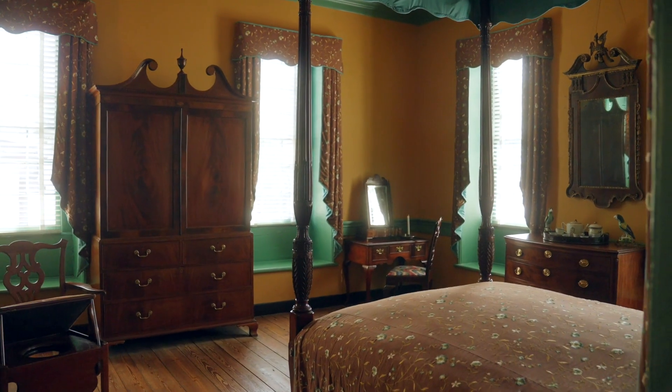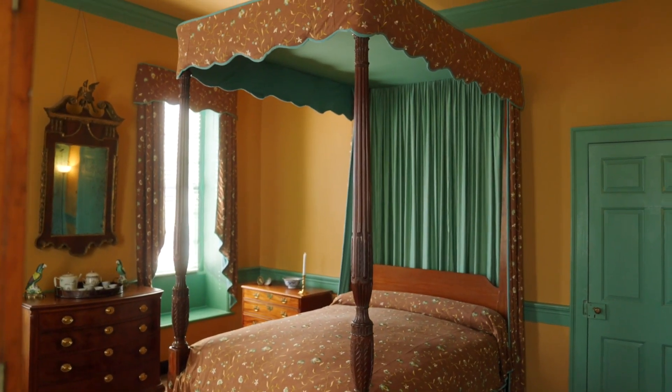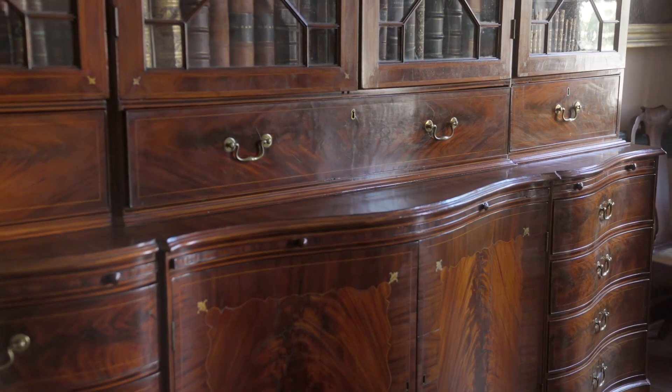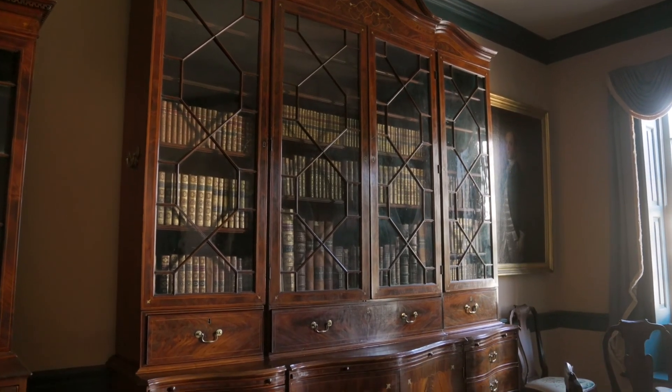Here you will see a superb collection of historic Charleston-made furniture, including the priceless Holmes bookcase, considered one of the finest examples of American-made colonial furniture.